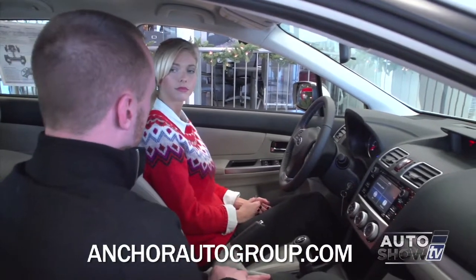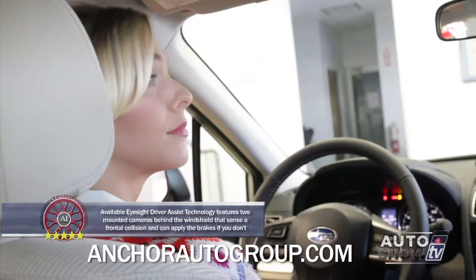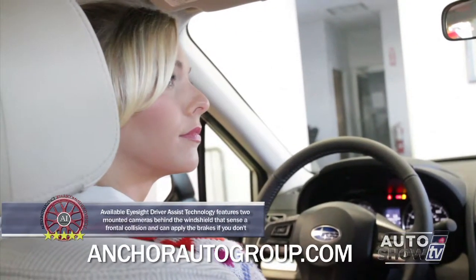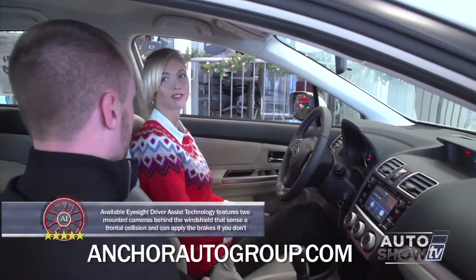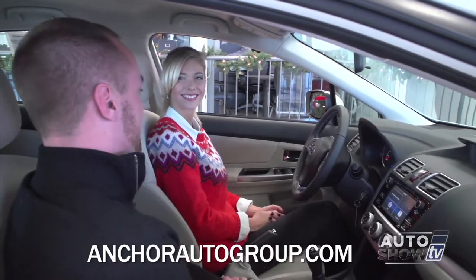On the sport model, it does not come with a moonroof, but you can add on the moonroof and the navigation system along with the leather seats. The Impreza also for 2015 finally has a power seat — power seat only comes with the leather, but people have been begging for it and they finally have it.